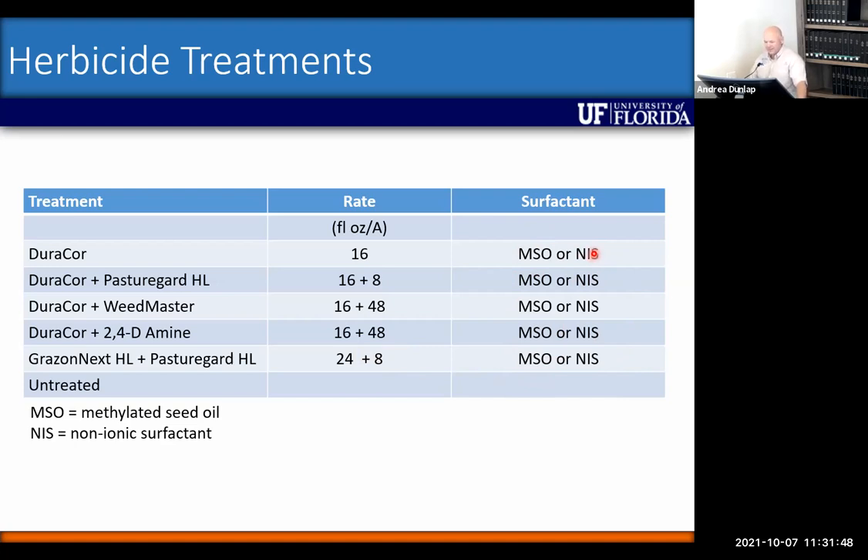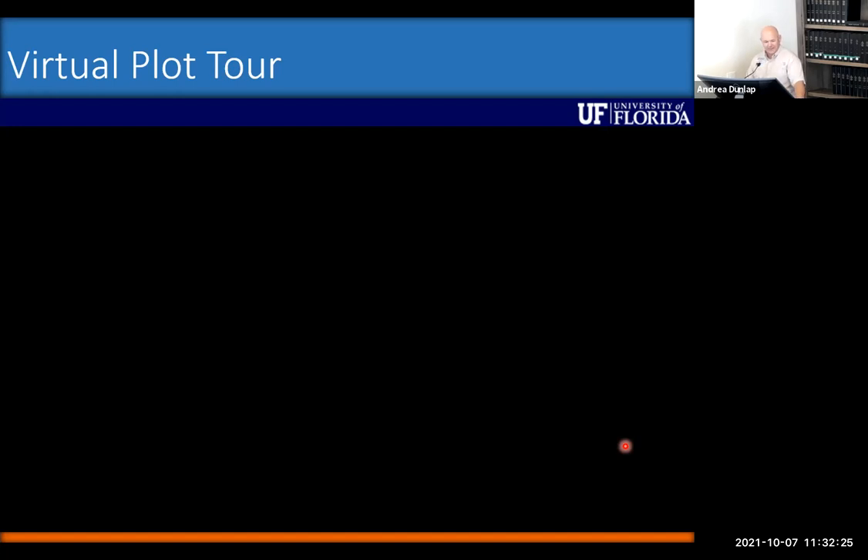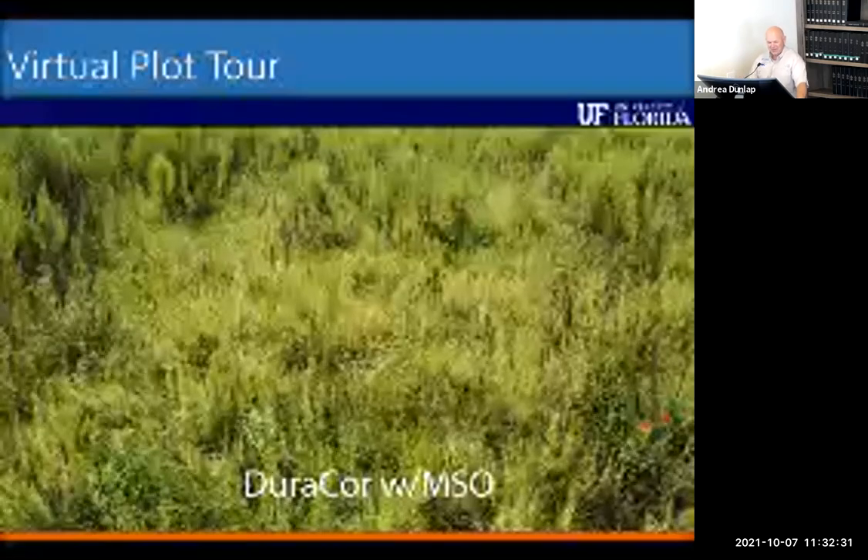Before the video starts — once the slide is clicked the video will play automatically — some background on the pasture: it was a watermelon field about a year and a half ago, replanted to bahiagrass last summer, so it's just over a year old. There's a healthy stand of dog fennel, goat weed, and a lot of smutgrass coming back. He also noted he is still not a great drone pilot, so the first two plots are a bit shaky due to wind.